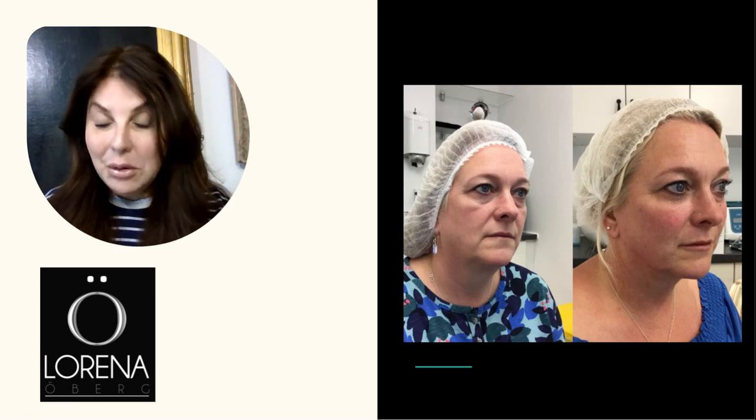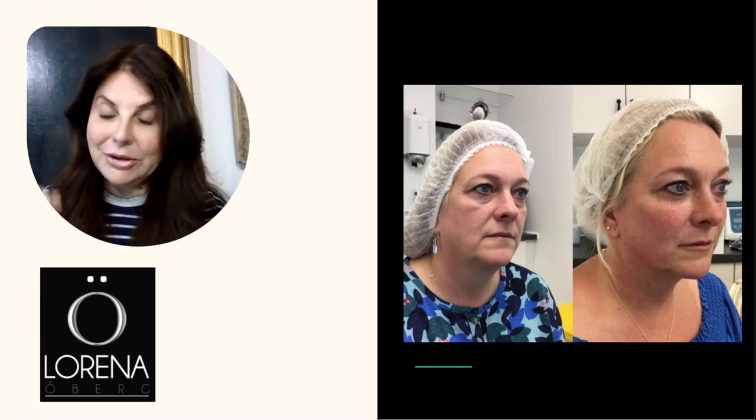If you want a free video consultation, you can book that on my website. I'm always happy to help when it comes to your particular needs.